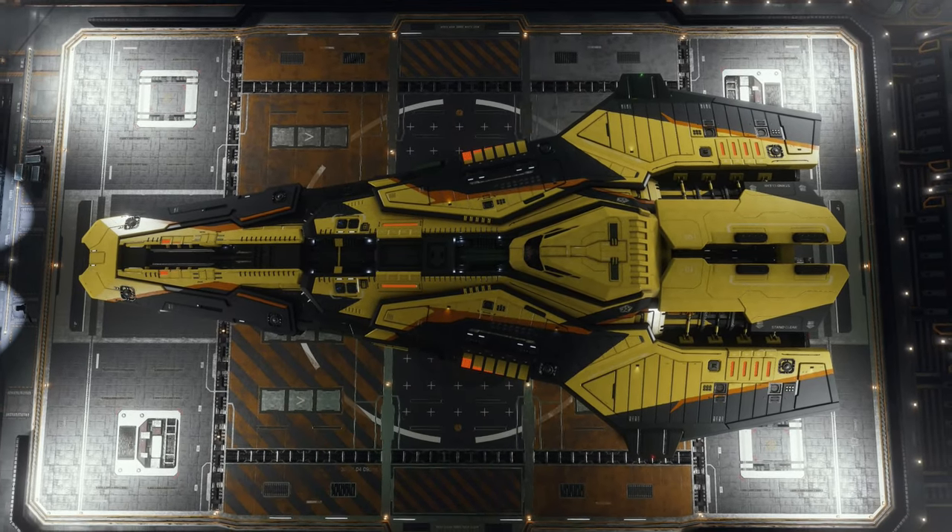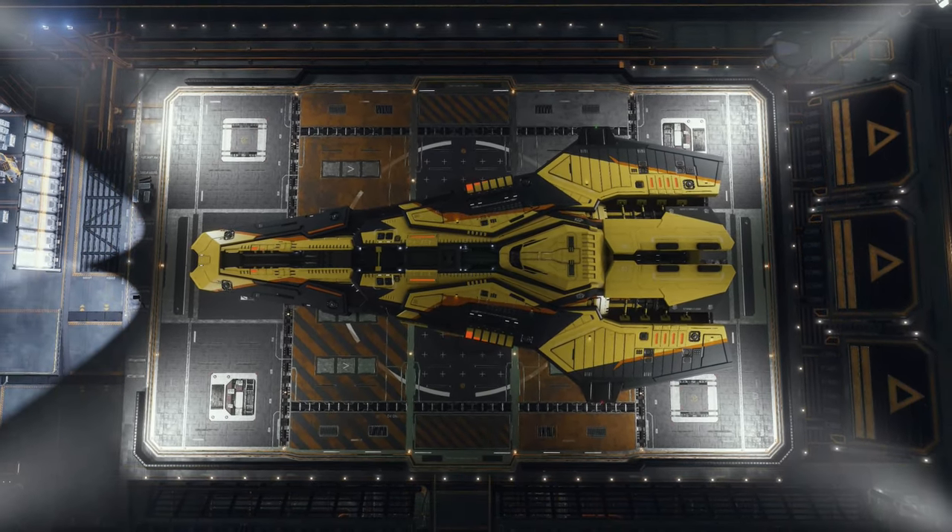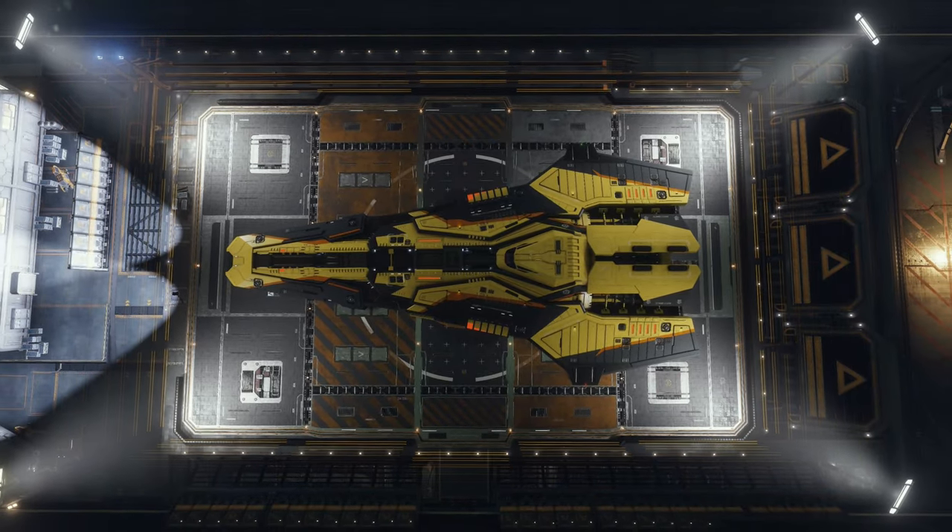This ship is the Federal Corvette, and there is absolutely nothing about the looks of this ship that says, "Hey there, we come in peace."